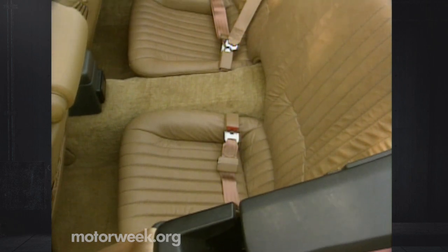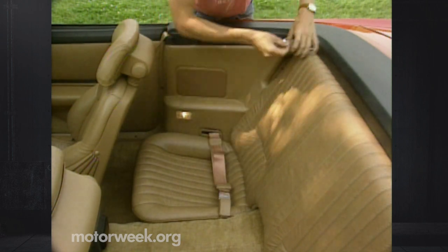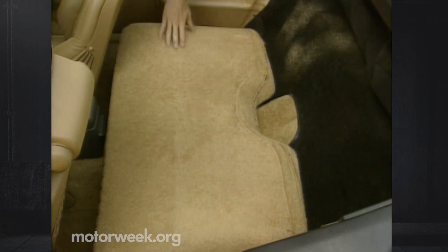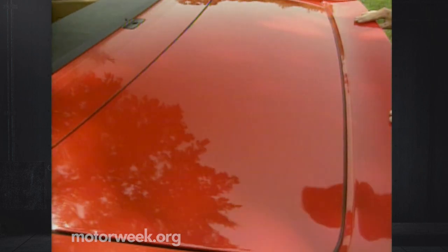While the Firebird and Trans Am are four-seat convertibles, you'd better be tiny to try the back seat for more than a few miles. However, it does provide rear shoulder belts, as well as a good place to drop in grocery bags. Traditional trunk space is acceptable for a convertible — you can easily fit several overnight bags back there, but liftover is high.